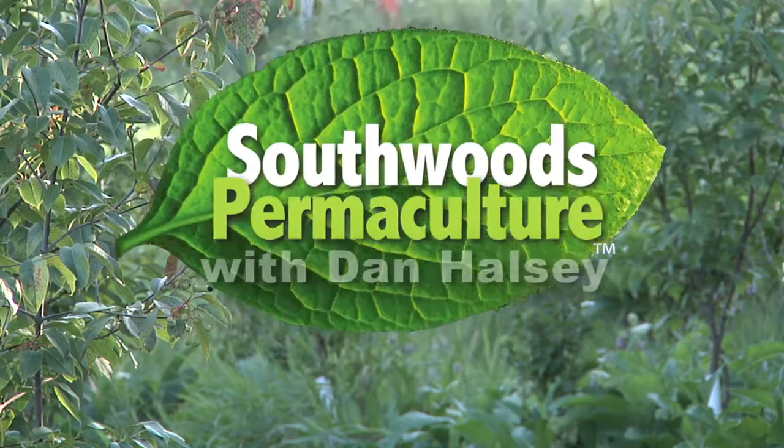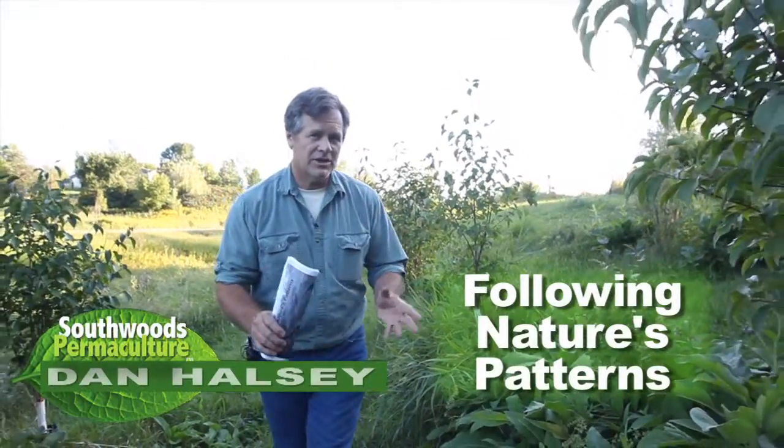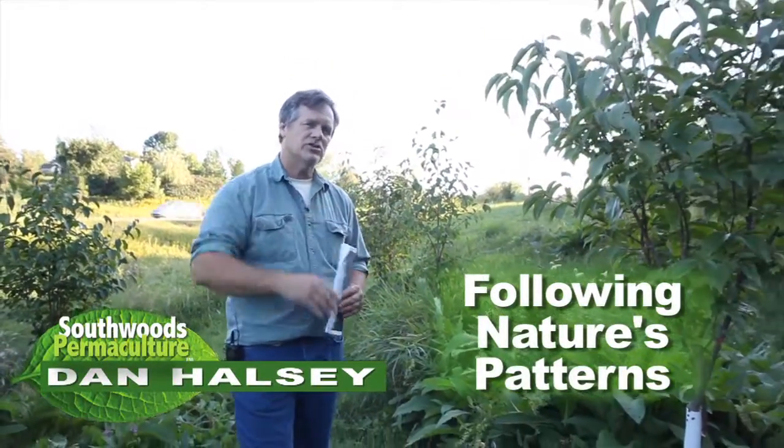So, natural patterns. We want to follow those patterns on the land. One of the major patterns we're looking for is the contour — that straight elevation across the land.